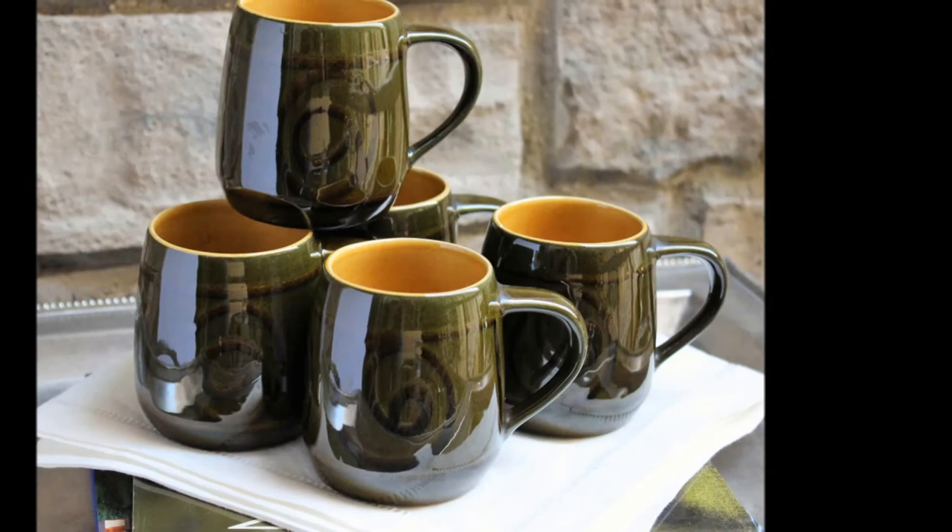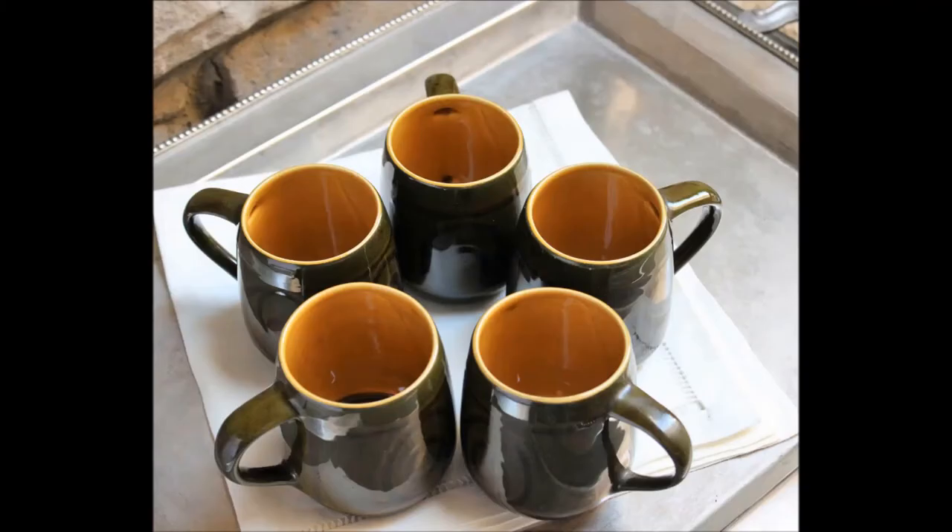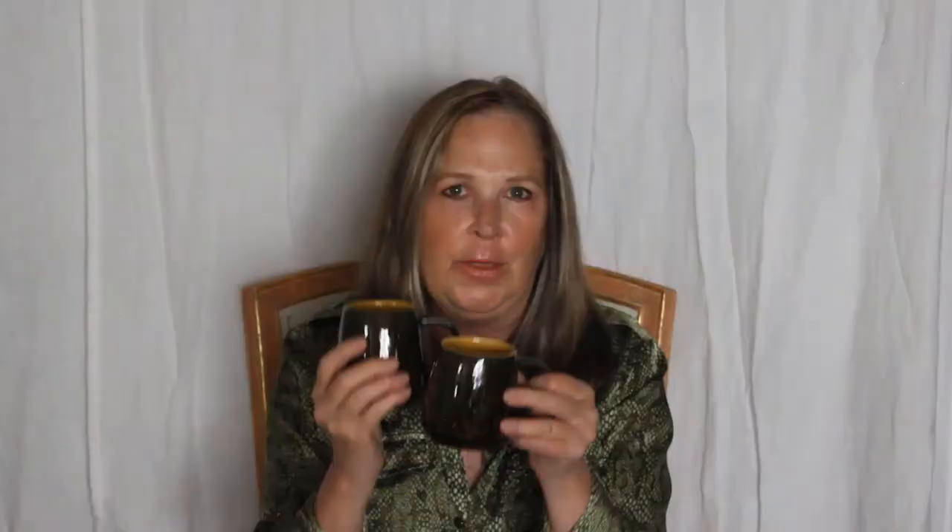I have found some really nice vintage coffee mugs while out shopping recently. I have five of these — they are avocado green with a really nice swirl black design. I think these are made in Japan and they have a gold interior, that harvest gold from the seventies. They're just really quite nice, probably hold about 12 ounces — a nice set of five.